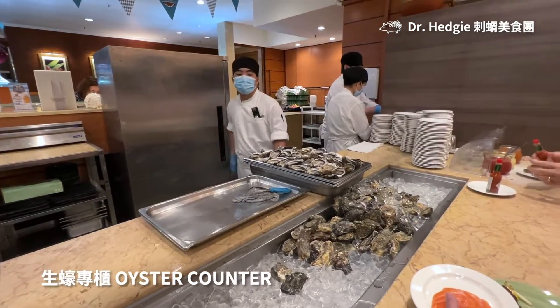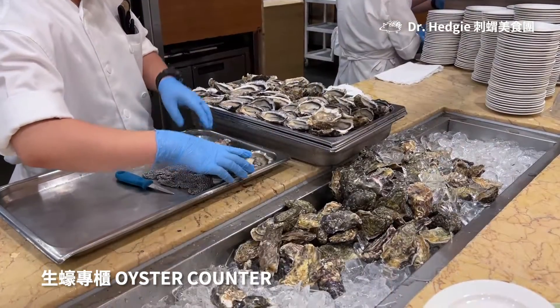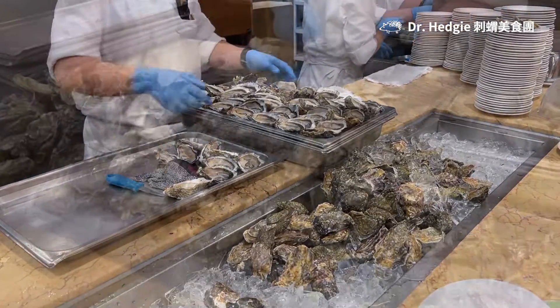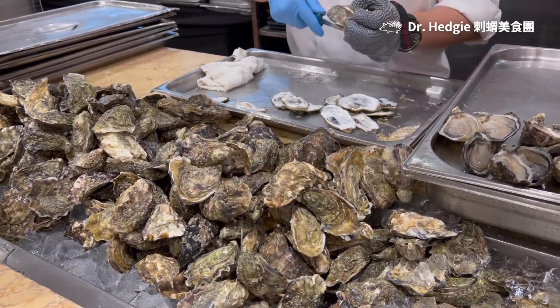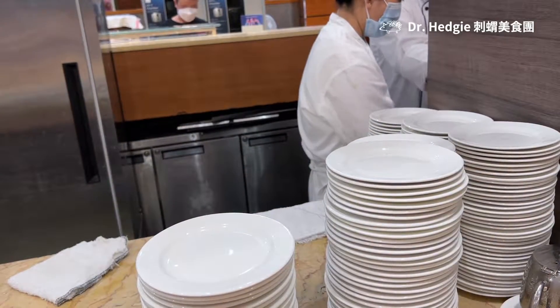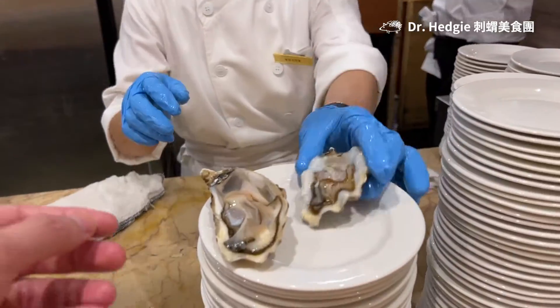First of all, let's look at the oyster counter. Oysters are very popular with the diners. Every time I have to wait a long queue to get the oysters, but no worries. I can see the chef keep refilling the oysters throughout the whole buffet session. The oysters are really big and the chefs are working at top speed. They are really fast doing their job — I round out applause for their skills. My two oysters are really big, so I think it's worth the wait.